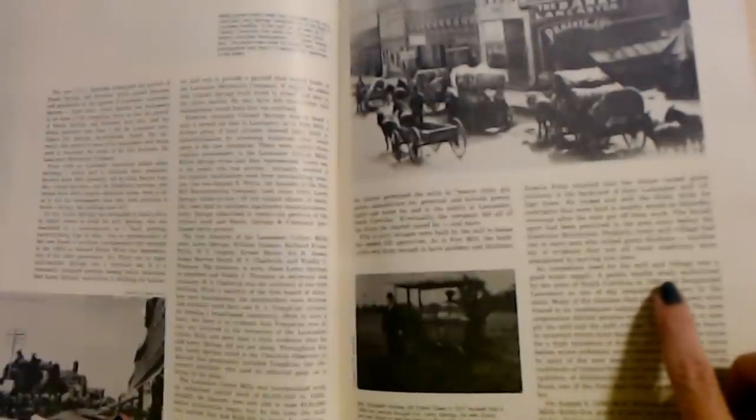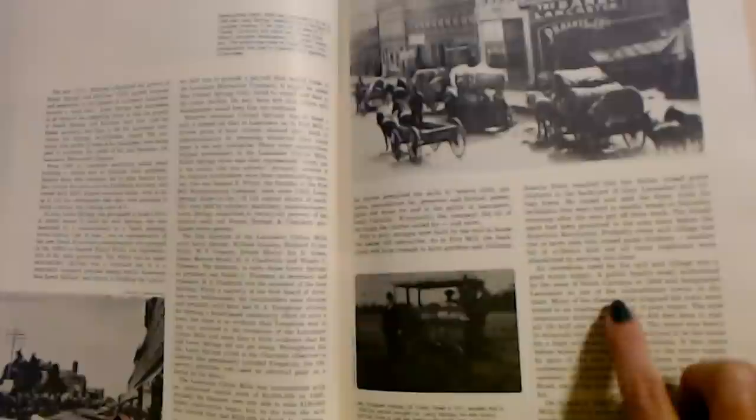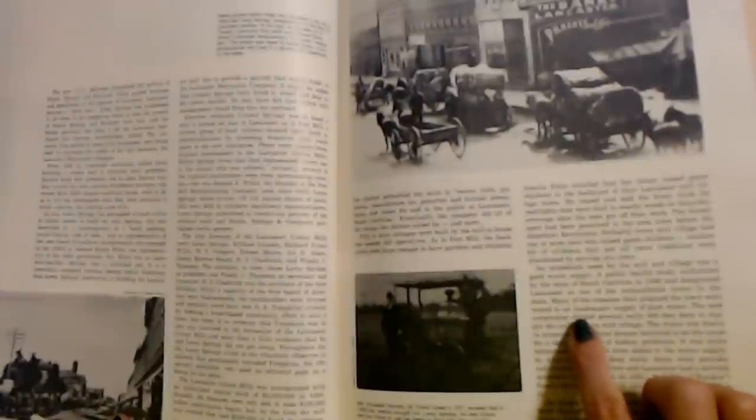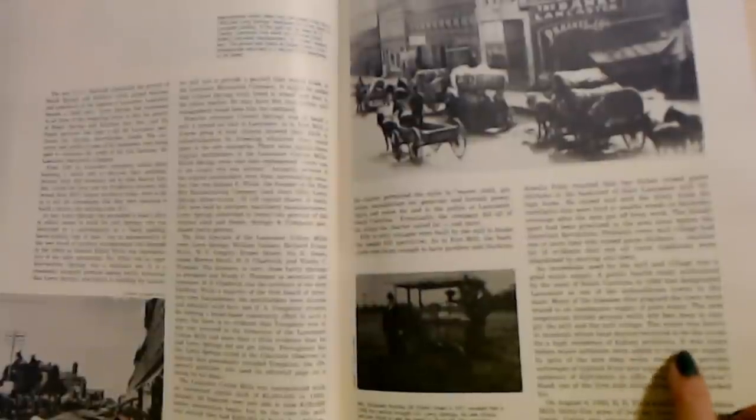An immediate need for the mill and village was a good water supply. A public health study authorized by the state of South Carolina in 1886 designated Lancaster as one of the unhealthiest towns in the state. Many of the diseases that plagued the town were traced to an inadequate supply of pure water. The new corporation drilled several wells 400 feet deep to supply the mill and the mill village. The water was heavy in minerals, which local doctors believed to be the cause for a high incidence of kidney problems. It was years before water softeners were added to the water supply.